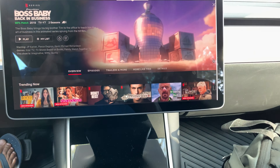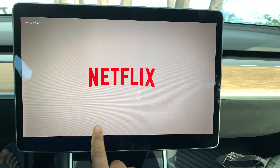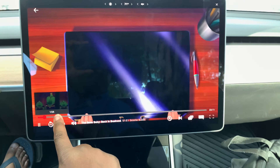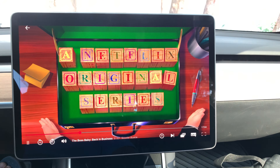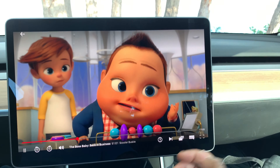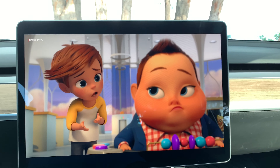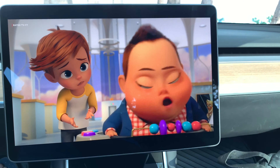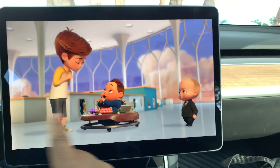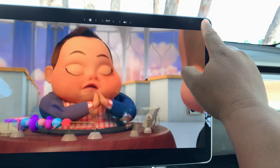Press play and it starts to play — fairly fast. I can fast forward and watch it. I turned down the volume so I don't get any licensing flags. That's on there — you can actually watch Netflix. To get out of Netflix, you hit the X.